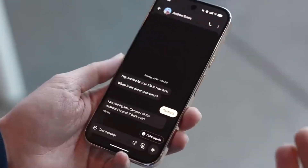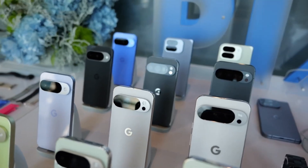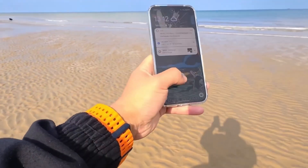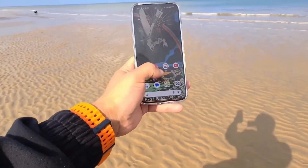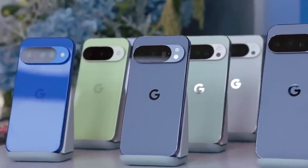Battery life has also improved. Thanks to the 3nm process, Google says Pixel 10 phones can last over 30 hours on one charge. This is a big improvement compared to the Pixel 9 Pro, which often struggled in battery tests.